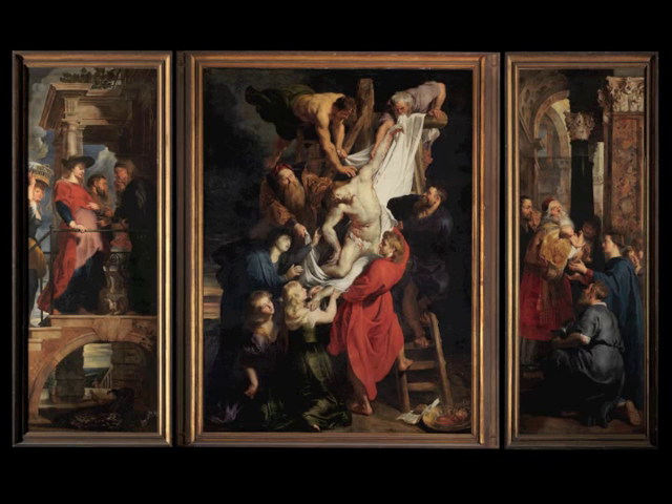The Descent from the Cross by Rubens, one of the high points of the painting of the Antwerp school. This is the altarpiece of the Arquebusiers, a shooting guild and thus one of the six armed guilds. Just like the swordsman's altar, that of the Arquebusiers occupied a prestigious place right next to the high altar.